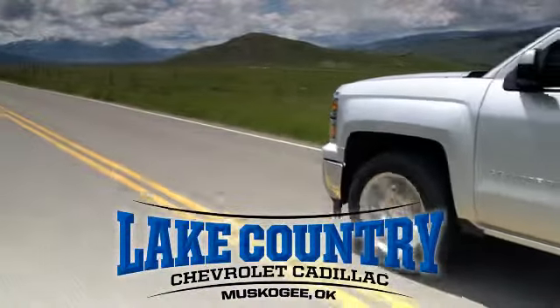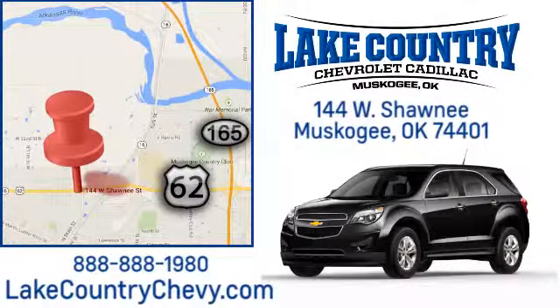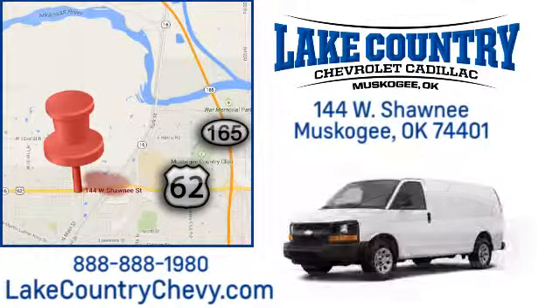Lake Country Chevrolet Cadillac — small town dealer, big city savings. Visit us today at 144 West Shawnee in Muscogee, Oklahoma.